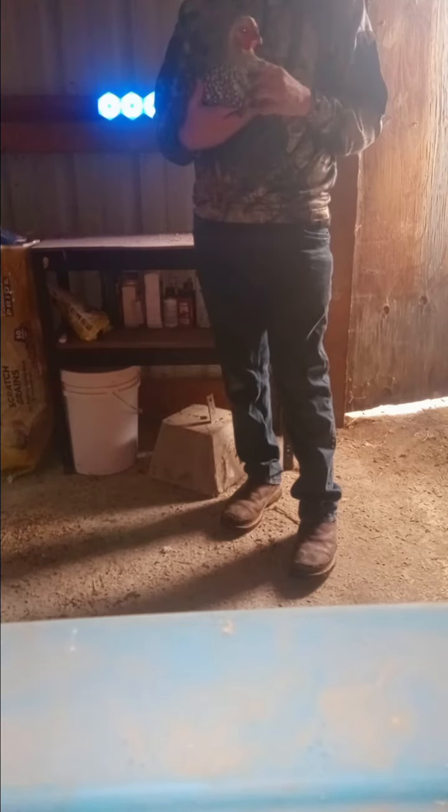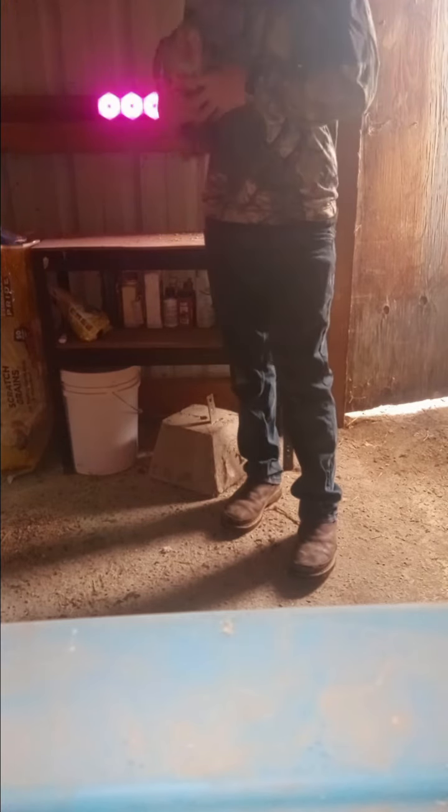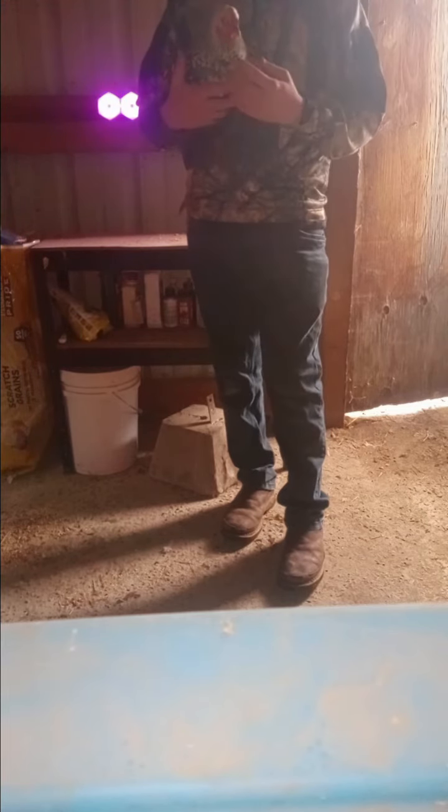I'm going to tell you a series of facts about my chickens — facts that can help you if you want chickens or are getting chickens. This is one of my baby chickens right here, almost full grown. I have over 30 chickens.